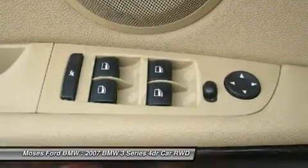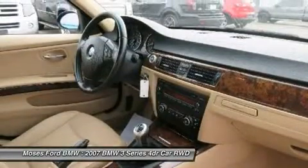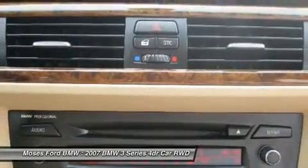Pricing analysis performed on May 7, 2014. Horsepower calculations based on trim engine configuration. Please confirm the accuracy of the included equipment by calling us prior to purchase.